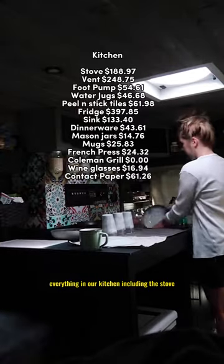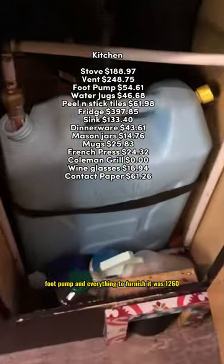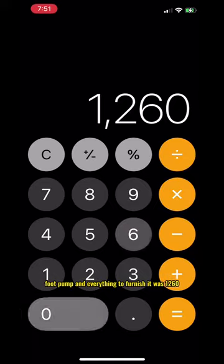Everything in our kitchen, including the stove, roof vent, fridge, foot pump, and everything to furnish it, was $1,260.